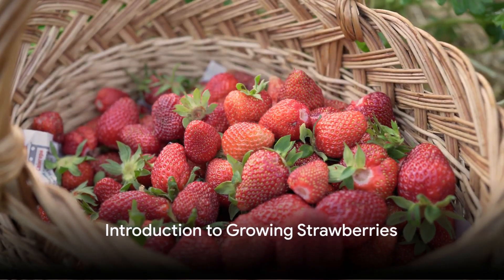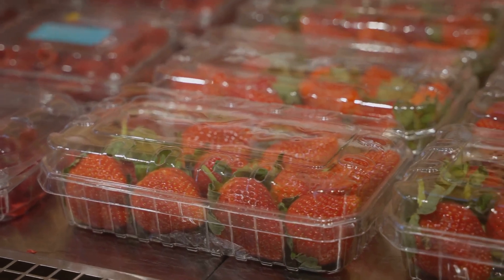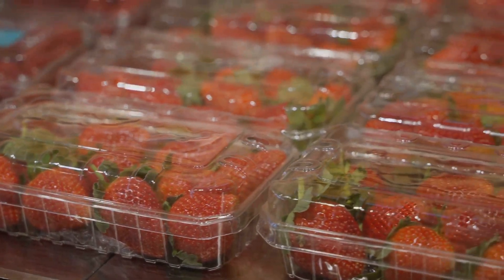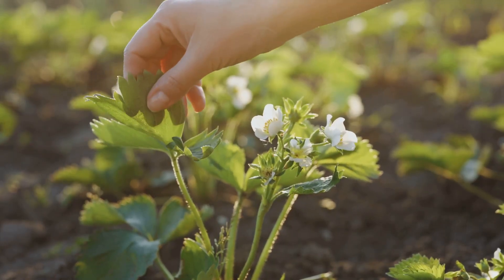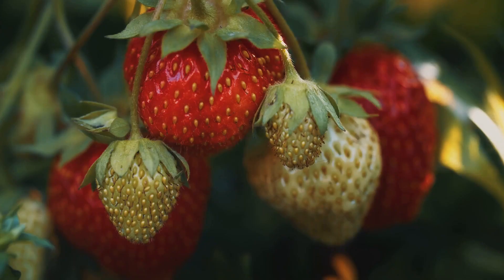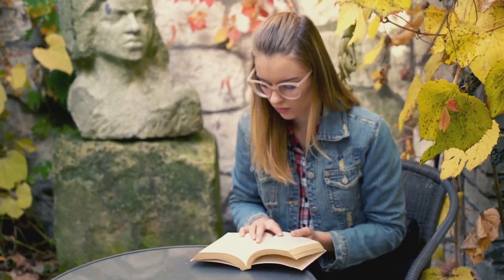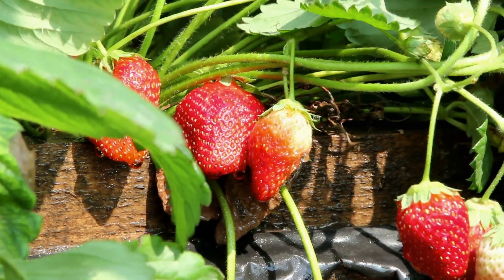Ever wondered why some strawberries taste sweeter than others? Or why some are bigger, juicier, and more vibrant than those available in the supermarket? The secret lies in how they're grown. Strawberries, those delightful little bursts of summer, can be deceptively complex to cultivate. However, with the right knowledge and a bit of patience, anyone can transform a humble garden into a strawberry paradise.